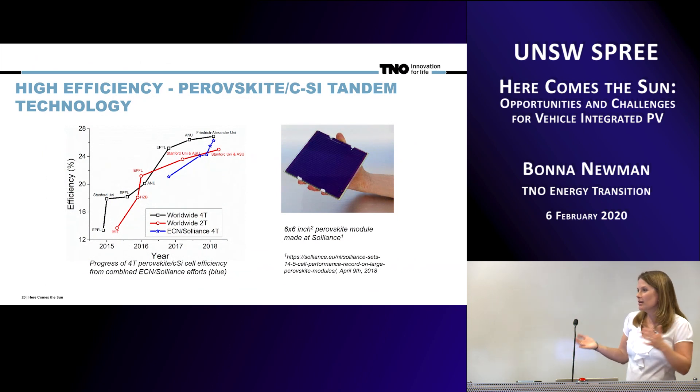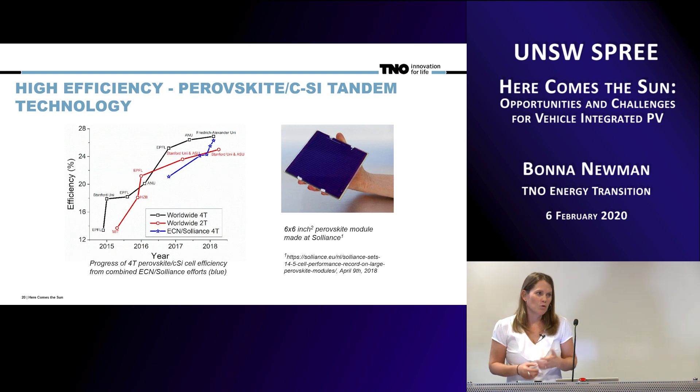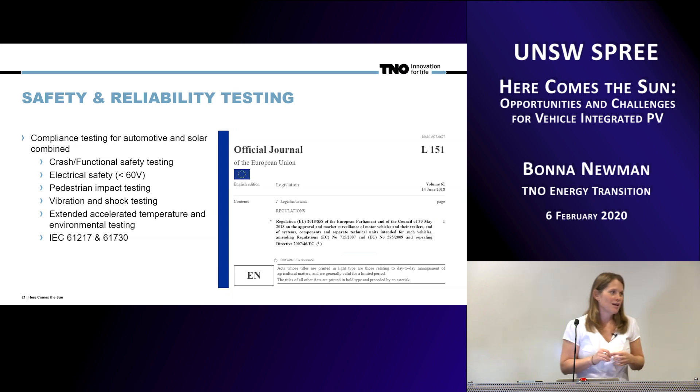Crystalline silicon will get us to a certain point, but in the future we also need to think about the next step to get even more efficiency. At TNO, we are also working on perovskite silicon tandems, which we view as potentially one of the next ways to increase efficiency. If we deal with the design problems we have with the crystalline silicon and can get that embedded into the car safely and effectively, the next step would be to potentially add something like a perovskite or other thin-film material on top to get more performance out of the system.